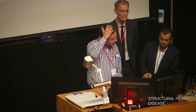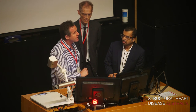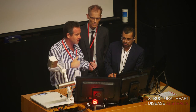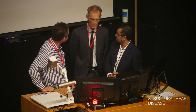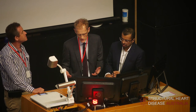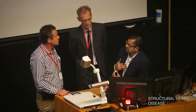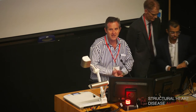Several patients in both degenerative and functional categories have done very well with MitraClip and continue to do well, though a couple of cases like this gentleman did not work out. The most satisfying cases are degenerative mitral regurgitations unsuitable for surgery due to a hostile chest — these patients improve very quickly and dramatically. Functional mitral regurgitation results are variable and further work is needed to optimise patient selection and technique.